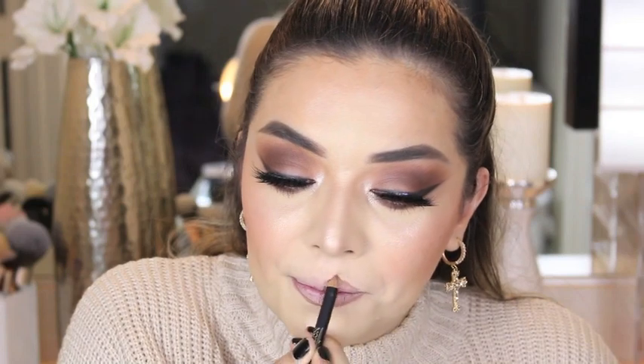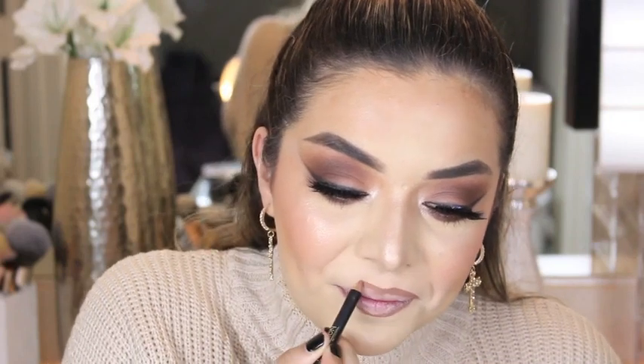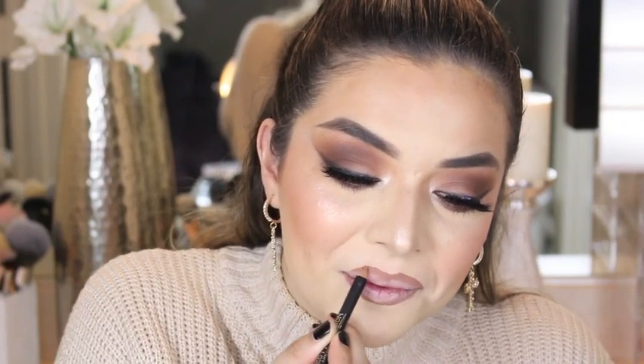For the lips, I'm using the Ellie Girl lip liner in the shade Café. And for the lipstick, this is in the shade 560 Raw Chocolate.